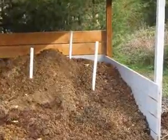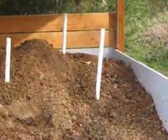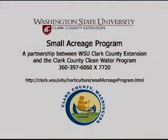Maintaining moisture and oxygen will help the pile heat up to kill parasites, pathogens, and many weed seeds. To get more tips, ideas, and suggestions for managing manure and your small acreage property, contact the Small Acreage Program at 360-397-6060 extension 7720.